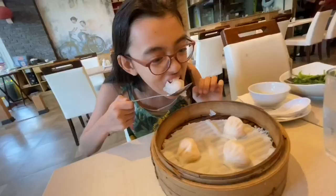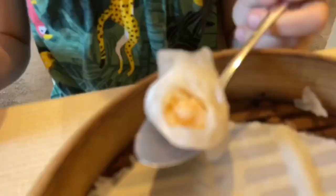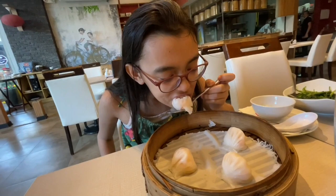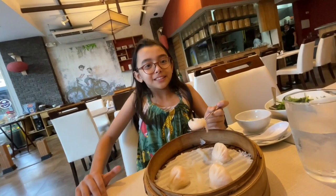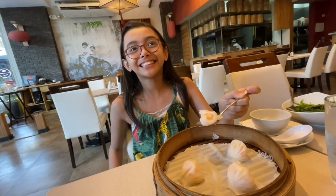Alexandra's already starting off on her Hakau. What do you think? It looks like quite a decent amount of shrimp in there. It tastes really soft — it's really soft. Is it one of your favorite Hakaus that you've tried? Yeah, it's really soft and delicious.